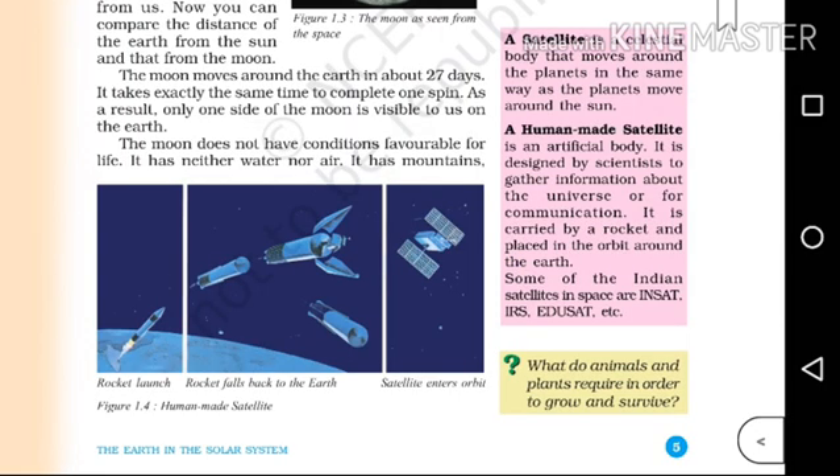A satellite is a celestial body that moves around the planet in the same way as the planet moves around the Sun. Moon is a satellite. Earth is a planet and Moon is a satellite.